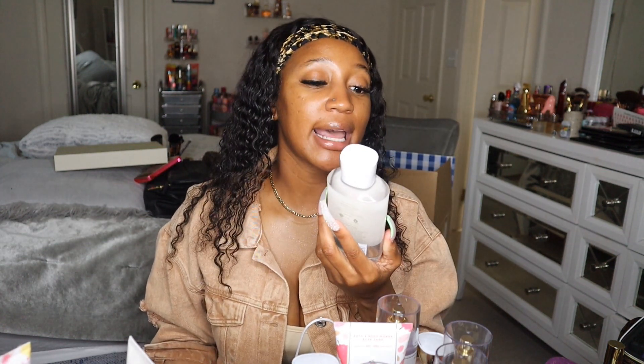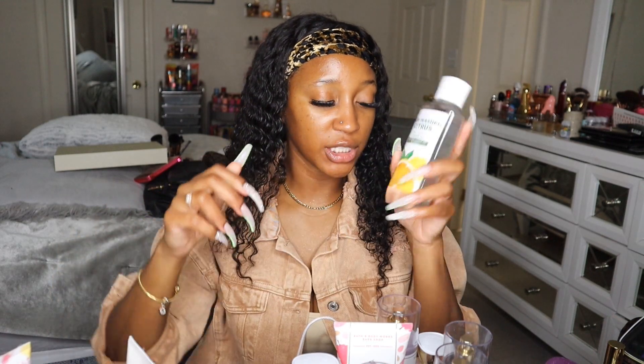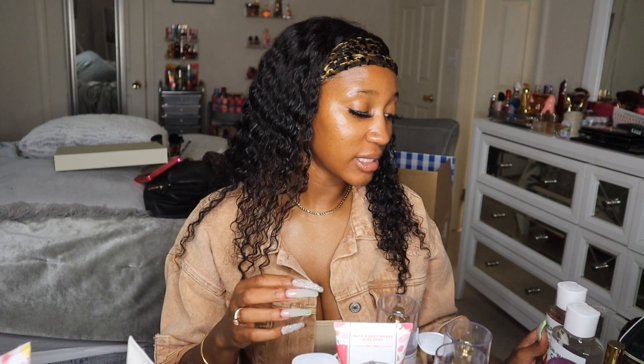I picked up a Sunwashed Citrus shower gel — I already have the body cream and spray but never got the shower gel. It smells so good and I'm such a fan of Sunwashed Citrus as a fragrance. I also got a Raspberry Tangerine shower gel. I'm in love with Raspberry Tangerine — it's a great summer scent, very fruity with a little citrus, perfect for summertime.